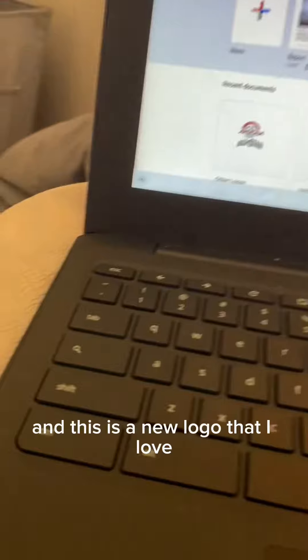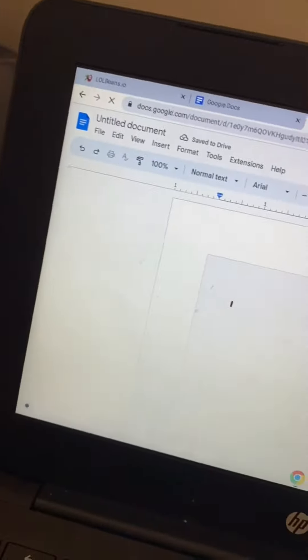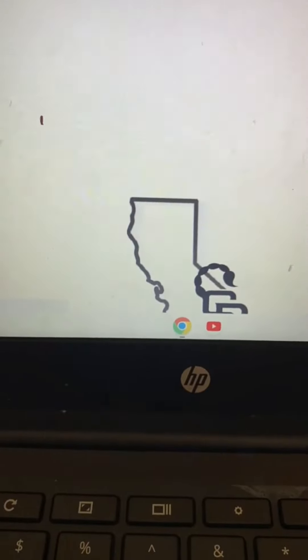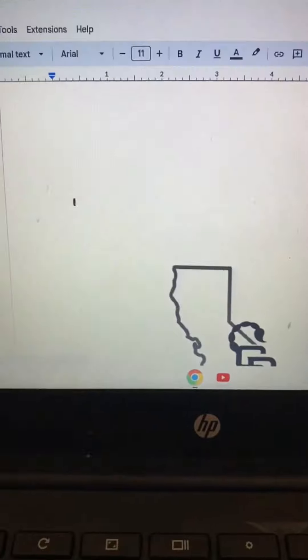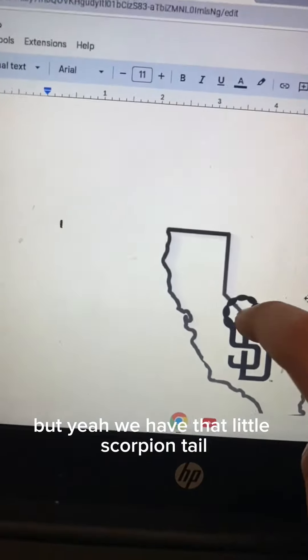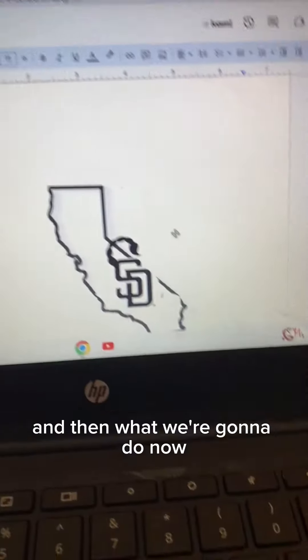Matthew, do you have any words to say for the league? No? Shy guy. We already have the standings, and this is a new logo that I love for the San Diego Scorpions — comment if you like it as it loads. We have that little scorpion tail and then 'SD' for San Diego.